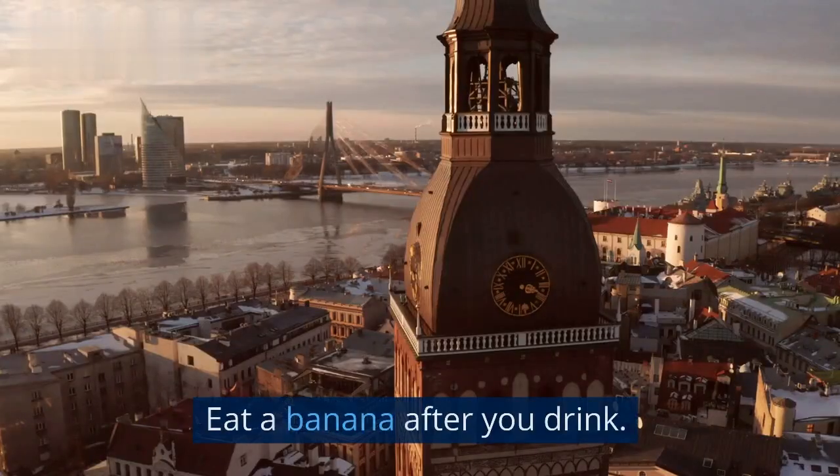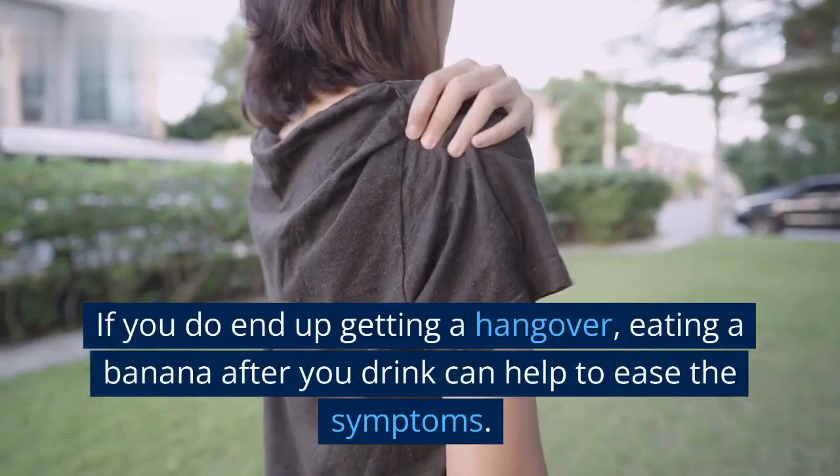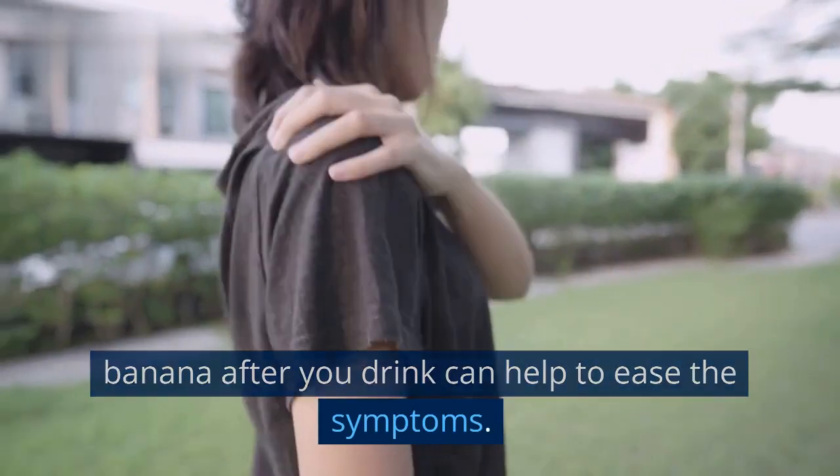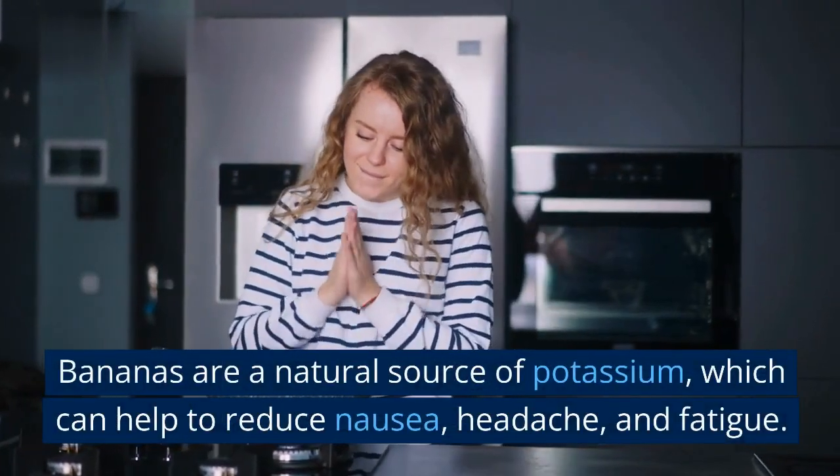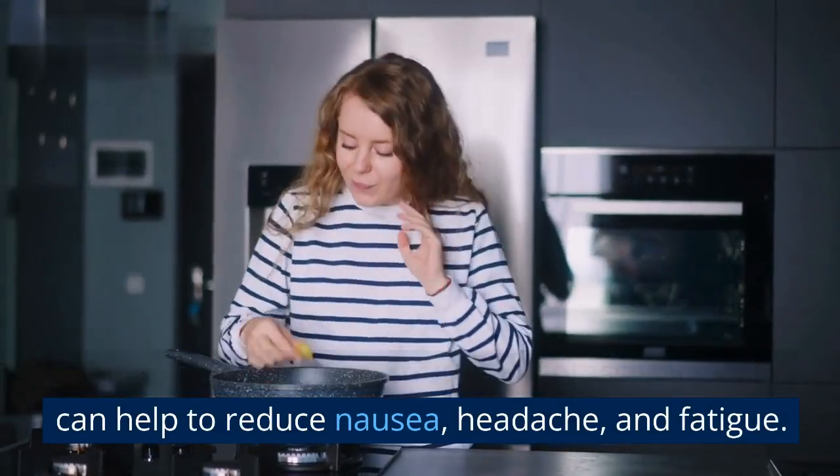2. Eat a banana after you drink. If you do end up getting a hangover, eating a banana after you drink can help to ease the symptoms. Bananas are a natural source of potassium, which can help to reduce nausea, headache, and fatigue.